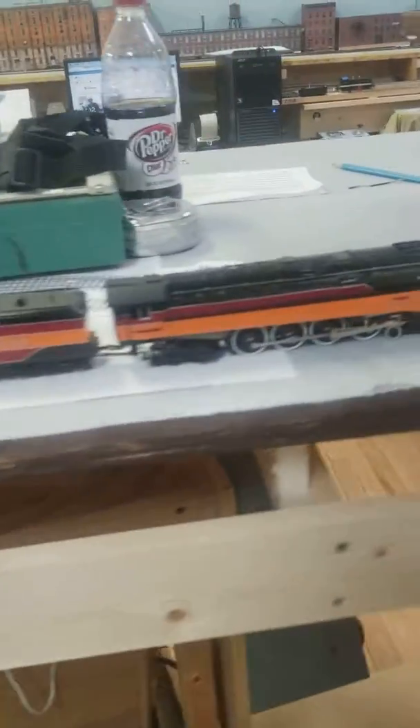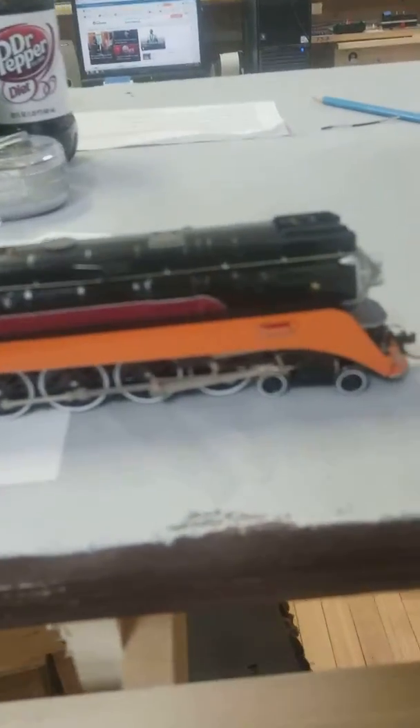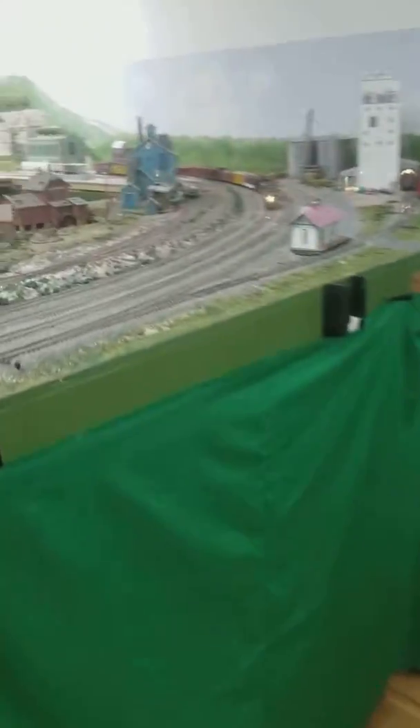Here are the two trains comparison. So this is my friend's, and here is mine — the Freedom Express train. And then here comes Chesapeake and Ohio.